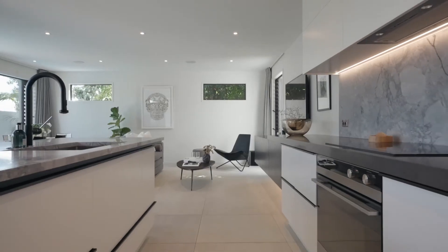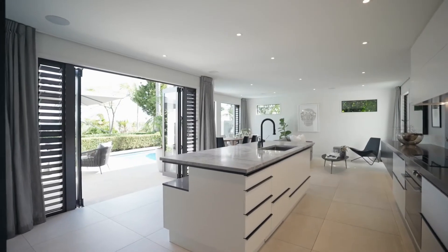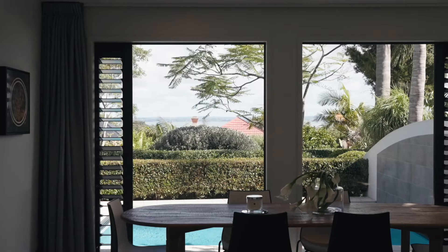The kitchen is an exercise in monochromatic brilliance and texture, set in the large open-plan living space overlooking ocean vistas.